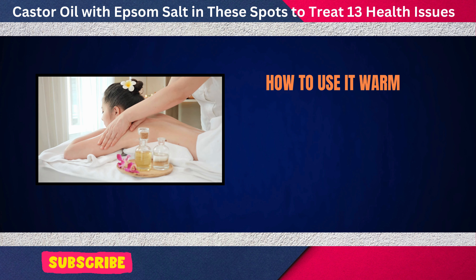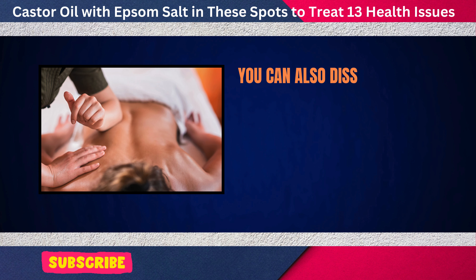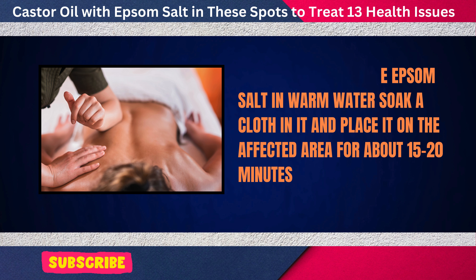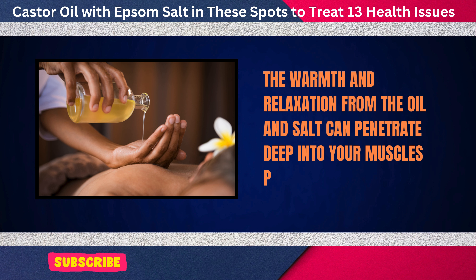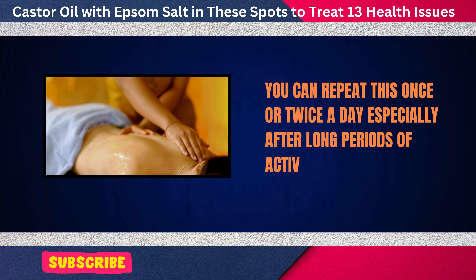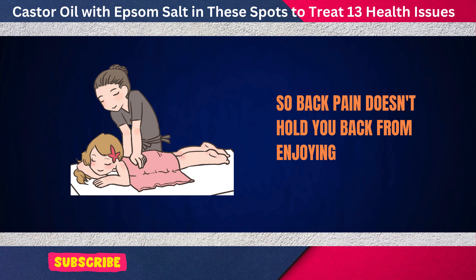Warm up some castor oil and massage it gently onto the area of your back that's causing you pain. You can also dissolve Epsom salt in warm water, soak a cloth in it, and place it on the affected area for about 15 to 20 minutes. The warmth and relaxation from the oil and salt can penetrate deep into your muscles, providing lasting relief. You can repeat this once or twice a day, especially after long periods of activity or sitting.